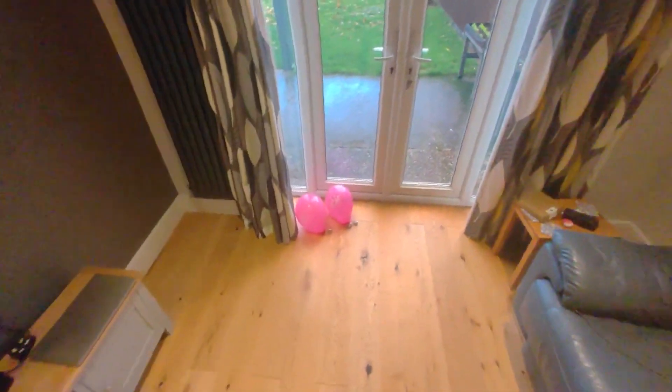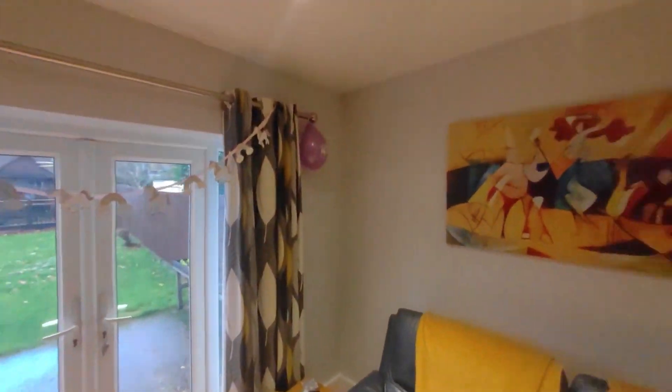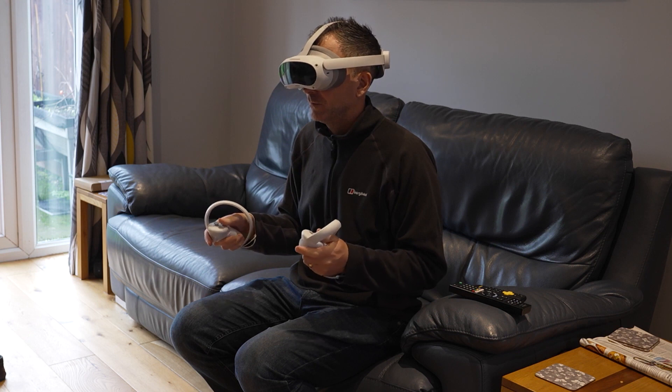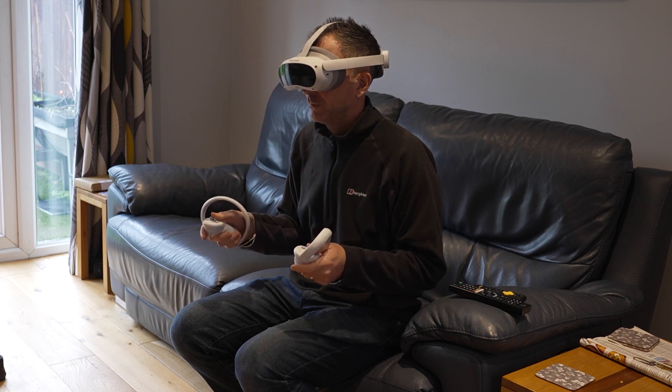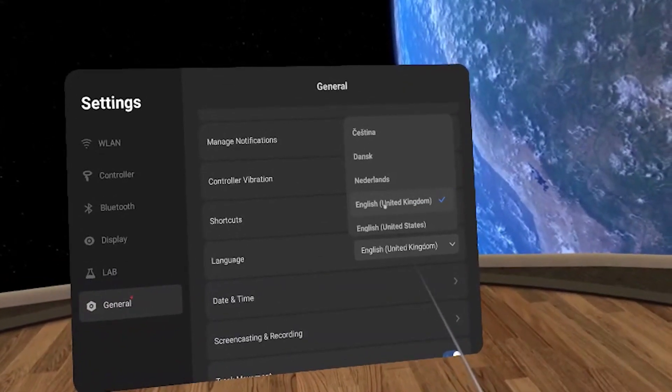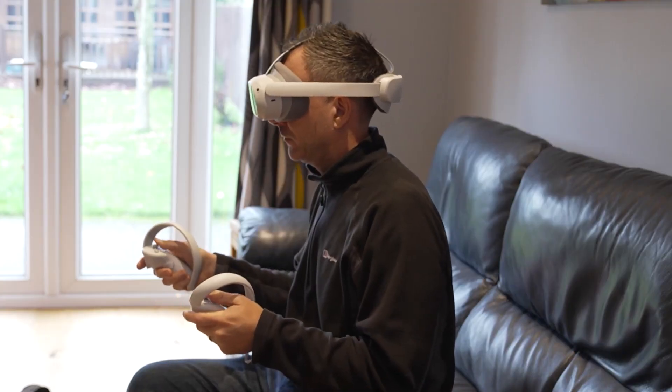Overall, the combination of affordability and features that offer improved interactivity make the Pico 4 Enterprise a great choice when it comes to virtual reality technology. But what implications does this kind of immersion have on our cognitive behavior? What do you think the impact of this technology will be on societies as we move forward towards digital experiences in everyday life? Leave a comment below with your answer.